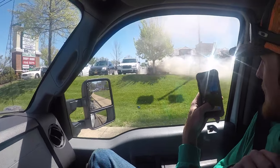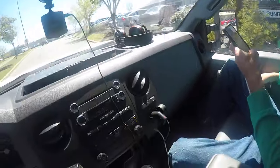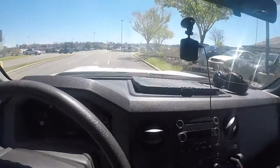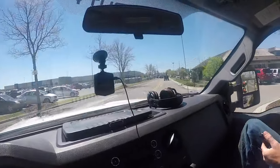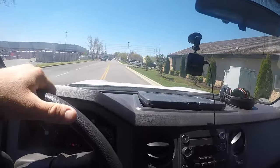Man, that car is smoking. Well, we'll just go back around. I have no idea — how does something catch on fire that's parked like that?